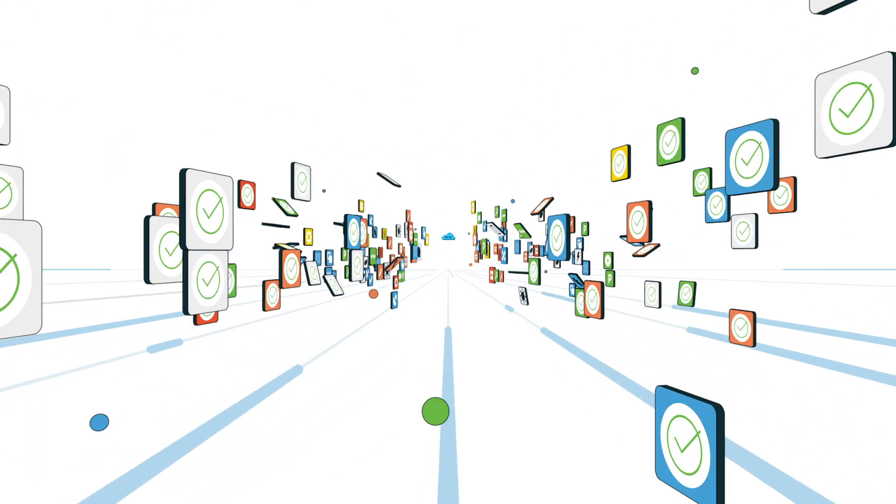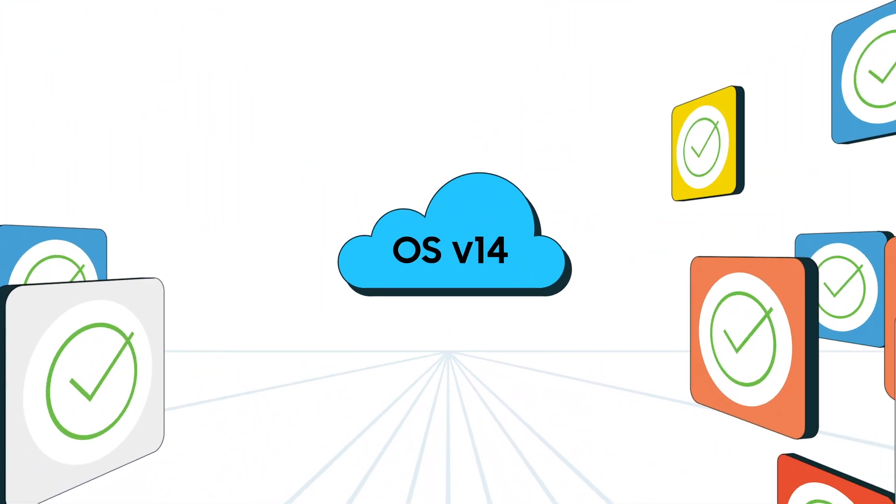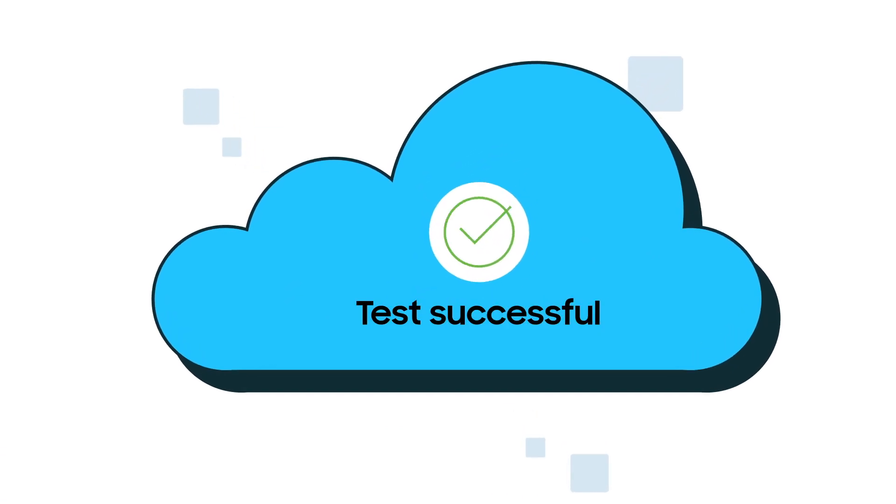The selected OS version and work apps can be fully tested for compatibility before pushing the update. And testing avoids any unexpected hiccups, ensuring your business devices and apps run smoothly and more stable than ever.